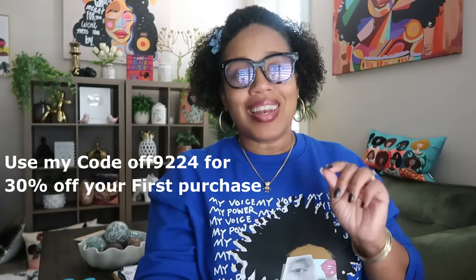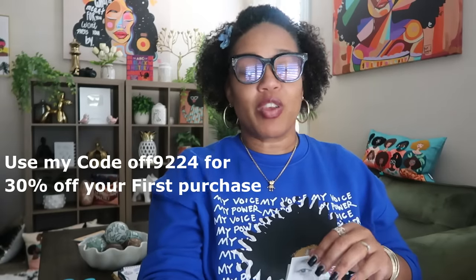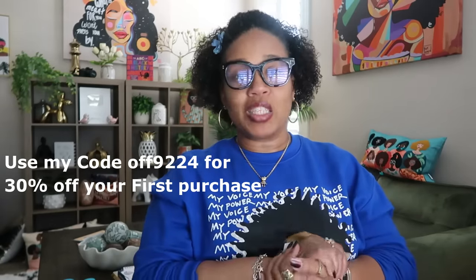Also, if you are on the website like on your computer and you're new and you've never made a purchase with Temu, go ahead and use my code OFF9224 to get 30% off your first purchase — and that is on the website. So you have the website code and then the app code for your phone.